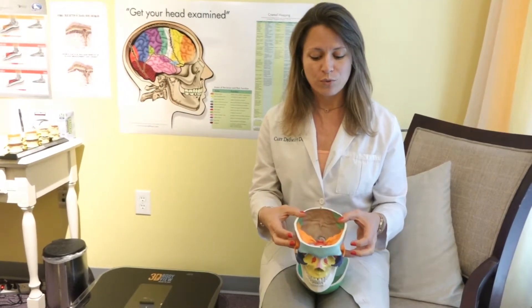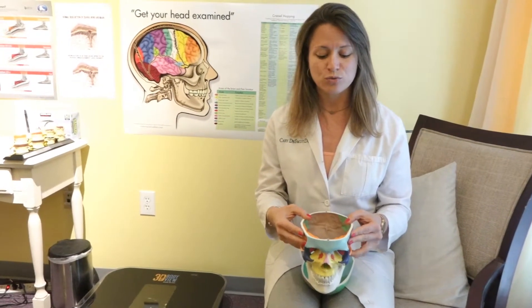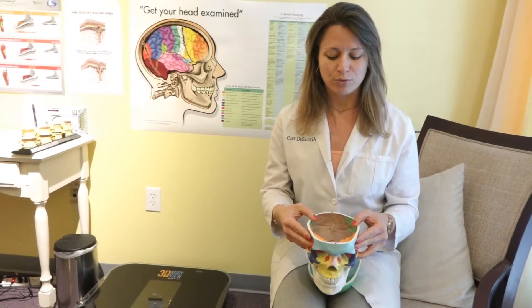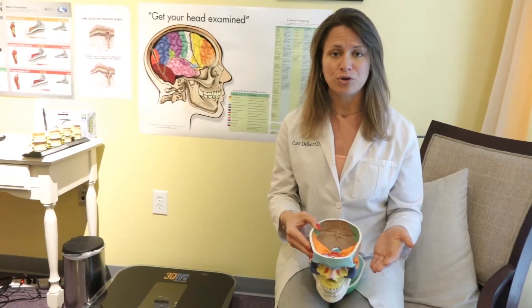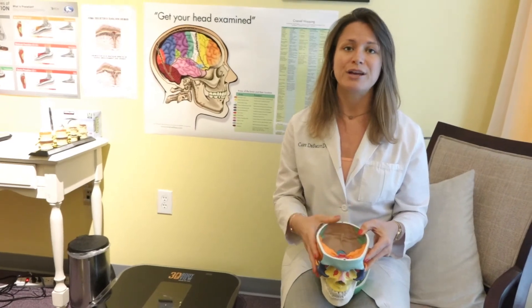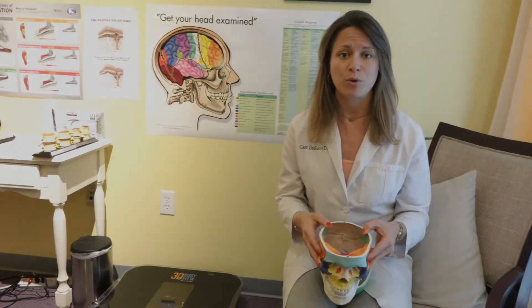So what we do here is find out where that misalignment is coming from and use gentle pressure to realign that cranial bone back to its normal position, taking pressure off the pituitary gland, off the cranial nerves, as well as increasing oxygen, blood, and nerve supply back to the brain so it can function in the way it was supposed to function.